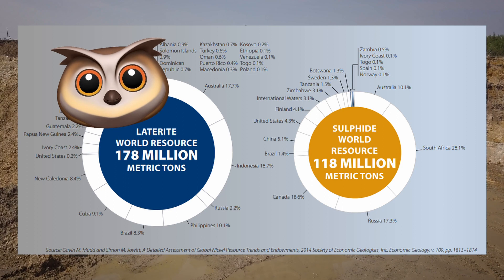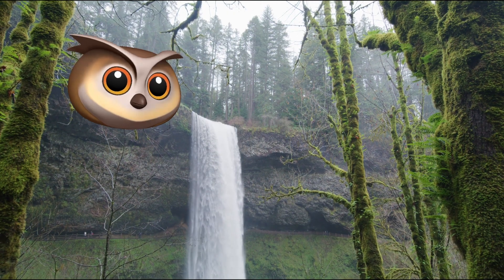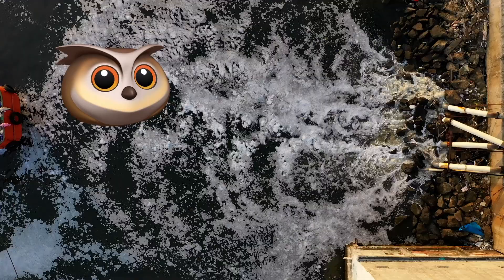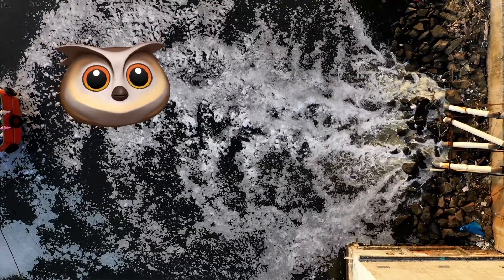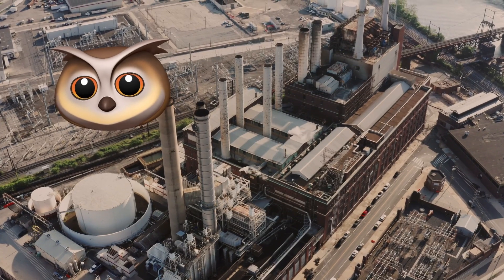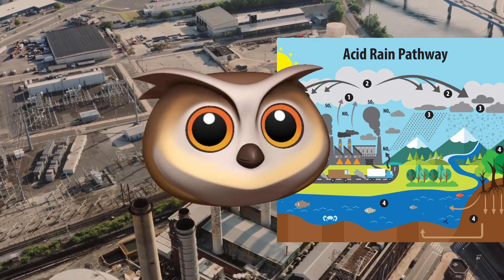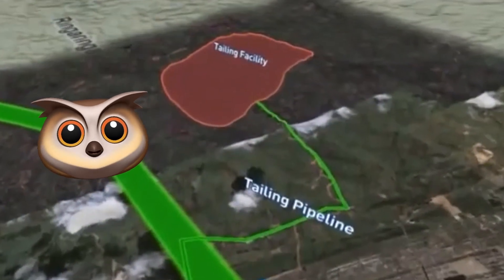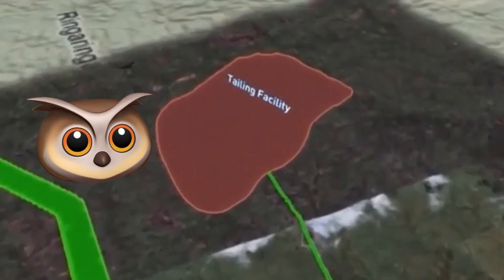Open pit mining deforests regions and takes up far more space than underground mining. Unfortunately, laterite ores also occur in more biodiverse and vulnerable locations than sulfide ores. Nickel production and extraction can have several ecological issues associated with it. One major concern is the release of sulfur dioxide and other air pollutants from the smelting process. These emissions can contribute to acid rain and other environmental problems. Additionally, the tailings — that's the material left over — generated from nickel mining and processing can contain high levels of heavy metals and other contaminants, which can pollute local waterways and soil.